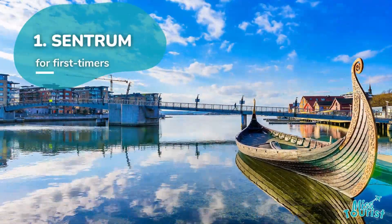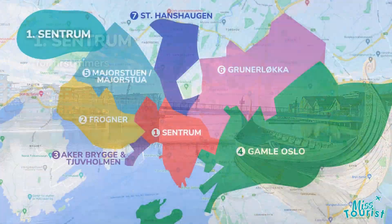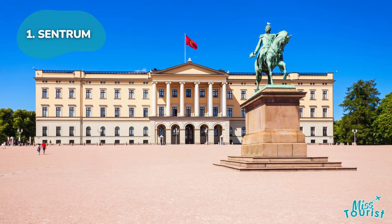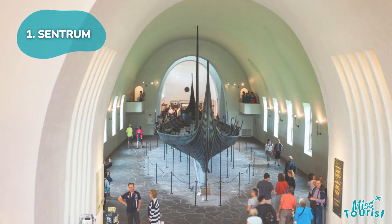1. Oslo City Center, Centrum. Perfect for first-time visitors, offering shopping, dining, and cultural attractions, including the Royal Palace and the National Museum.